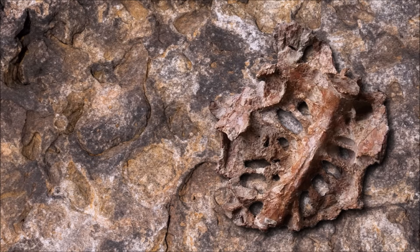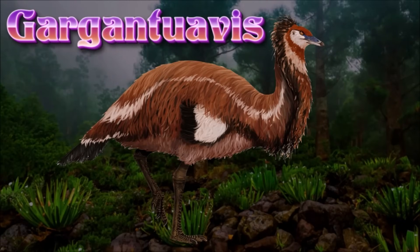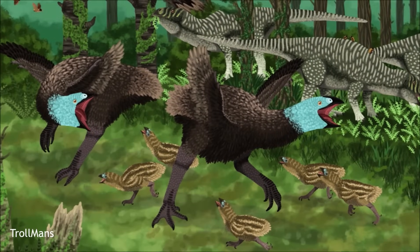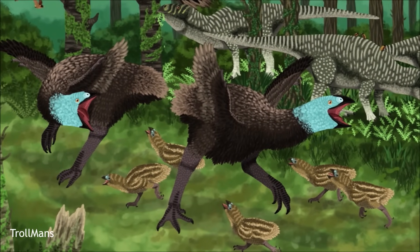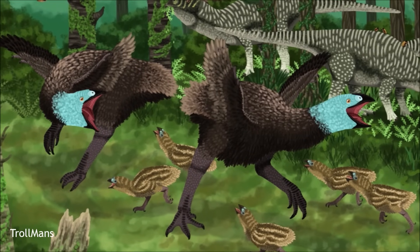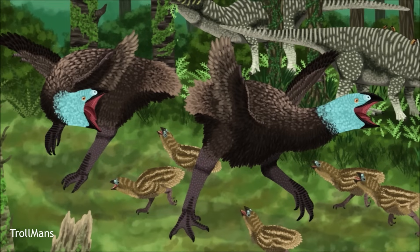Gargantuavis is a fascinating giant bird-like animal known for its remarkable size, being one of the largest flightless birds of its time. It likely grew up to 2.5 meters in length and weighed around 40 kilograms, with strong, robust legs suggesting it was a fast runner rather than a flyer. Its large, flattened beak and powerful limbs indicate it might have fed on a variety of plant matter, possibly even scavenging smaller animals. It belongs to the avialan lineage, and its features suggest a close relationship to modern ratites, though it was not a direct ancestor. The species' size and morphology are thought to be influenced by the island environment of Haăteg.